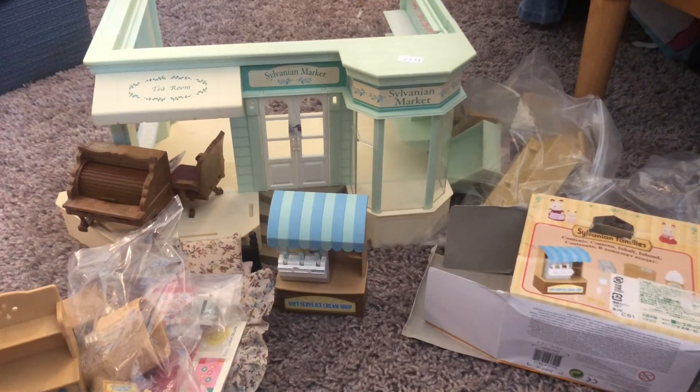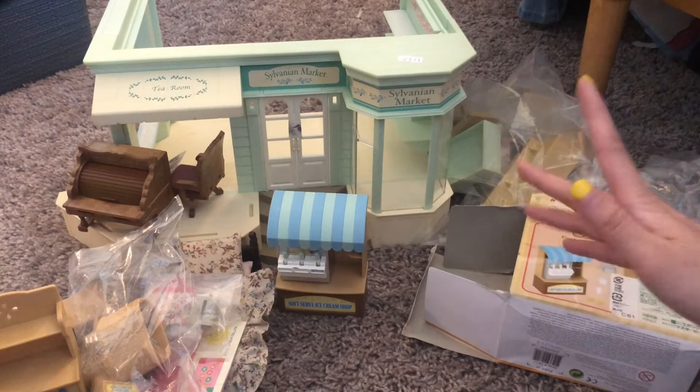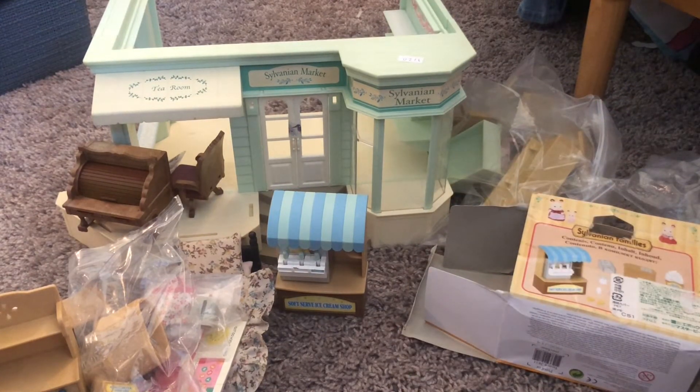I also got some other furniture — this is all stuff that came in one box. I never purchased a building from Sylvanian Chambers before, so I wasn't really sure what to expect, but they shipped it in two separate boxes, which was a little bit confusing.